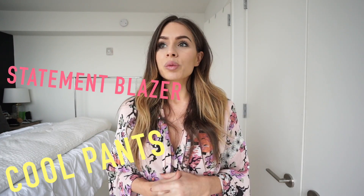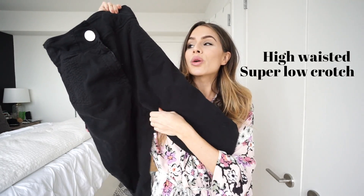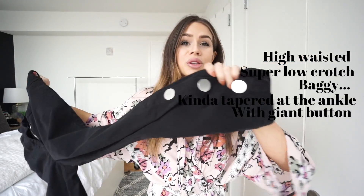Now that we've built an outfit starting from basics, we're going to reverse and start with a trendy — or more accurately, a statement — piece. A statement piece could be a blazer, a cool pair of pants, or a really funky shoe. It's anything that's going to be the key focus of your outfit. For this look, I'm starting with these high-waisted, super low-crotch, baggy pants tapered at the ankle with giant buttons.